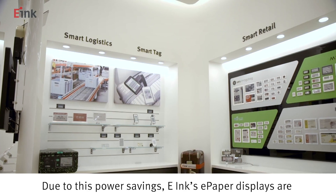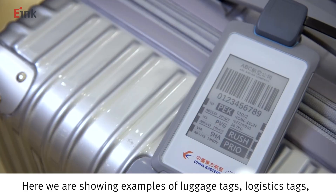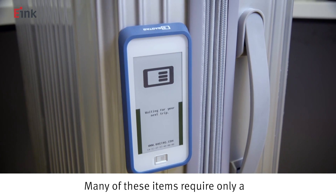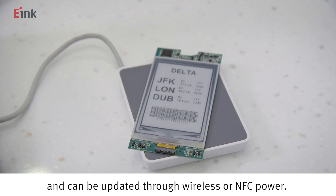Due to this power savings, e-Ink's e-paper displays are being used in smart cards and smart logistics. Here we are showing examples of luggage tags, logistics tags, and smart cards. Many of these items require only a small amount of electricity to update and can be updated through wireless or NFC power.